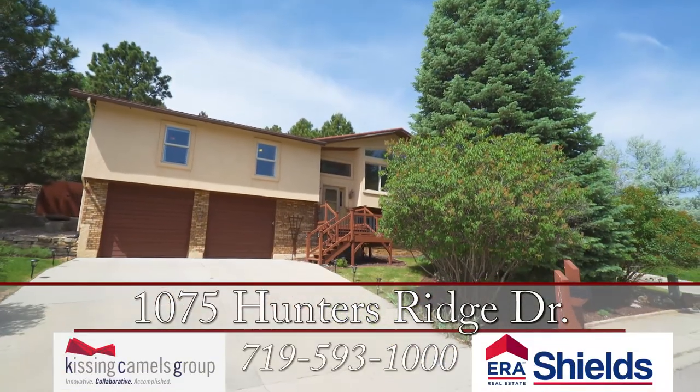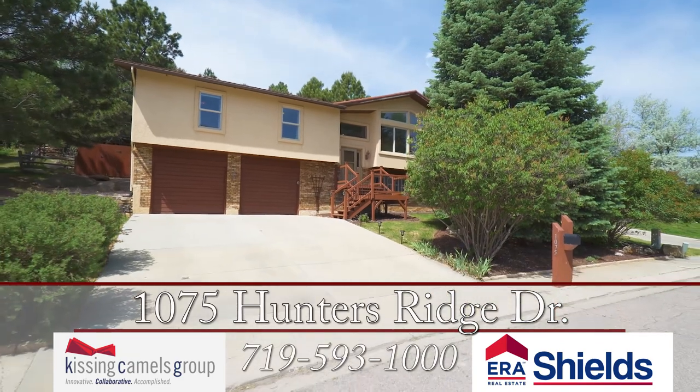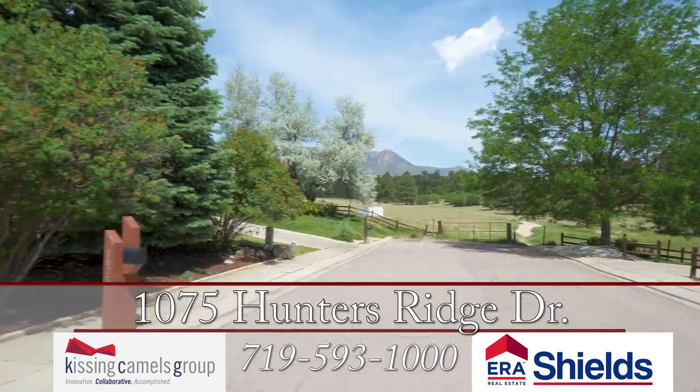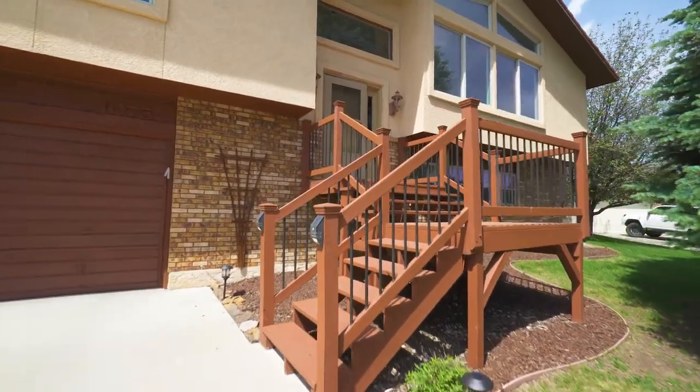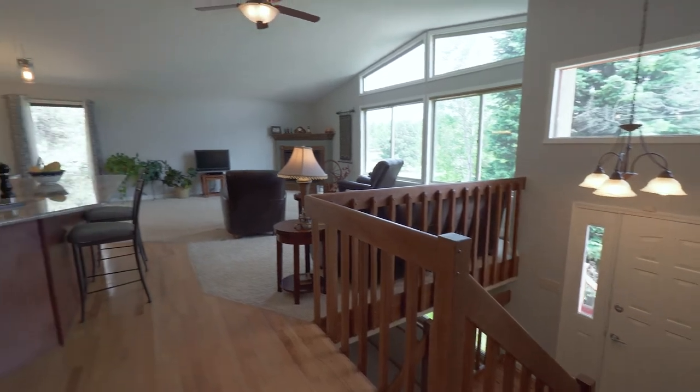Just a stone's throw from Ute Valley Park and situated in the coveted D20 Pope's Valley neighborhood, this beautiful home offers privacy, lots of upgrades, and an open floor plan perfect for entertaining.